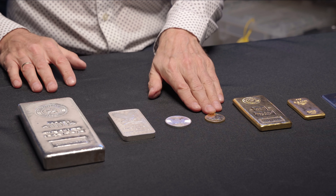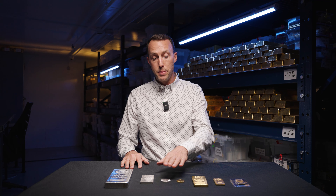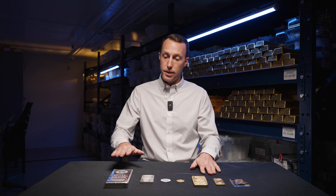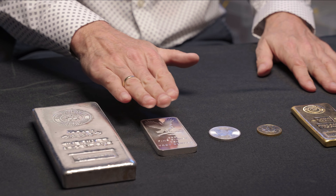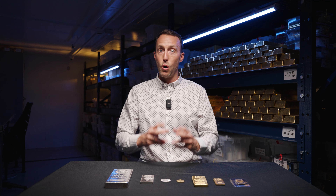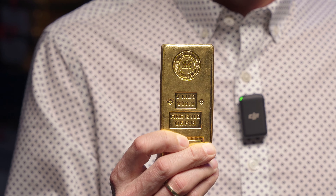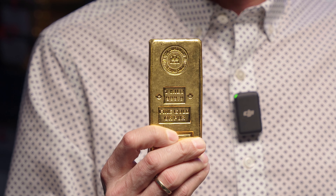So in summary: rule number one, gold has lower premiums than silver; rule number two, bars have lower premiums than coins; and rule number three, larger bars have lower premiums than smaller bars. So if you take all of those rules and you were only to purchase or invest in one precious metal, that would lead you to purchase the largest format of gold bar that you could.